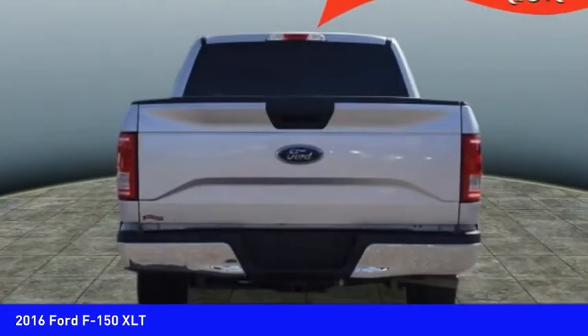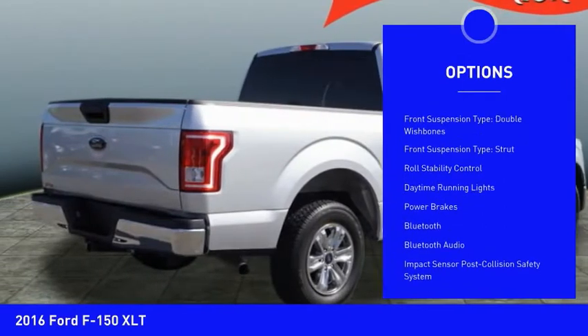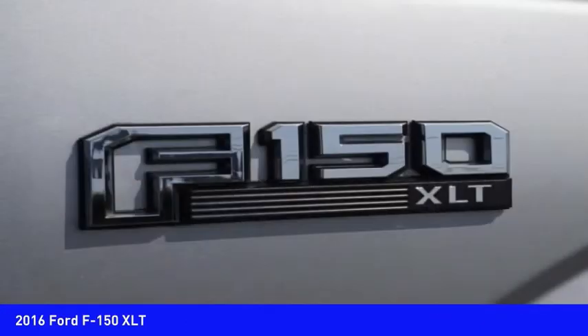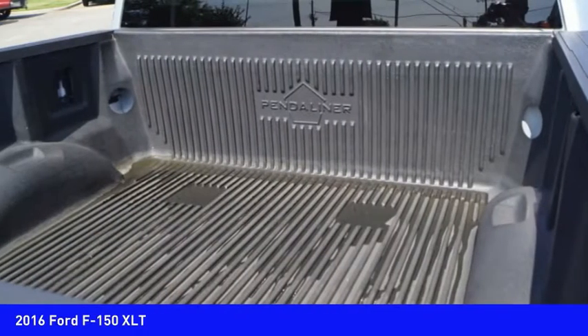Here are some of this vehicle's great options: emergency braking preparation, electronic parking brake, traction control, stability control, front suspension type double wishbones, front suspension type strut, roll stability control, daytime running lights, power brakes, Bluetooth.